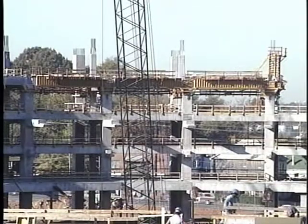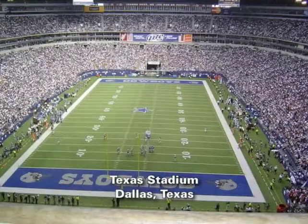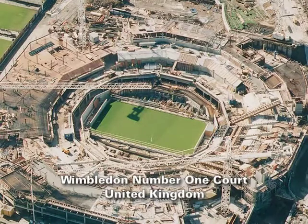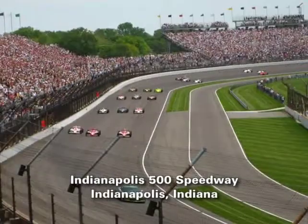EFCO has provided forming solutions on some highly recognizable stadiums such as Busch Stadium in St. Louis, Texas Stadium in Dallas, and the Kingdome in Seattle. Most recently, stadiums like Wimbledon No. 1 Court in the United Kingdom, Croke Park in Ireland, and the Indianapolis 500 Speedway.